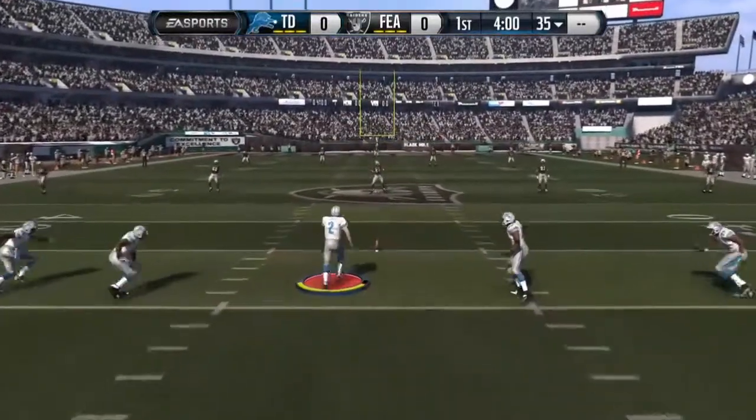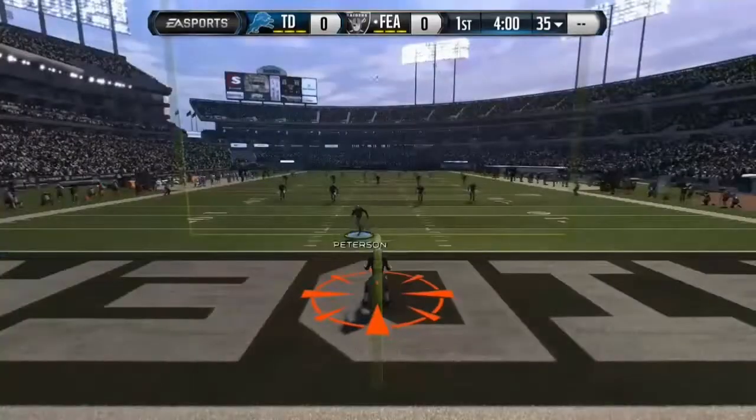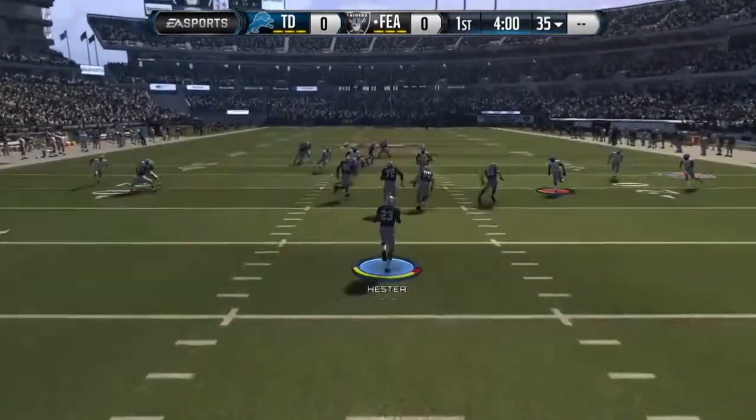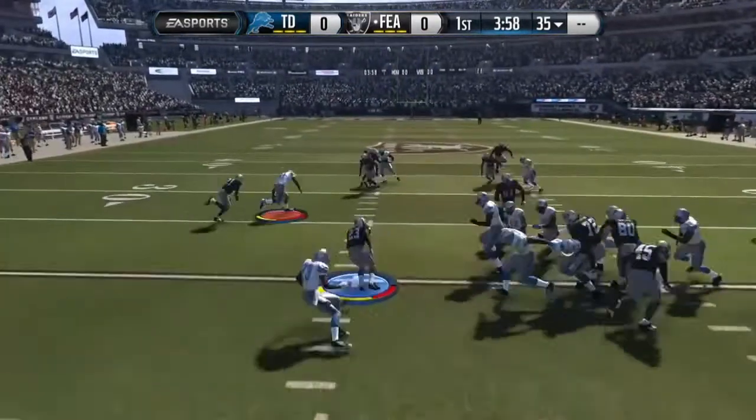Thoughts before kickoff, though? Well, these two teams don't know each other very well. So when you don't know the other team real well, you know what happens? You get surprised. A lot of big plays. This will be fun to watch.